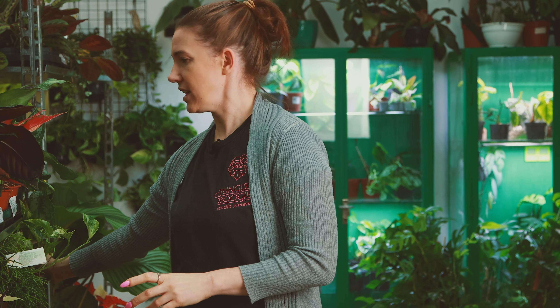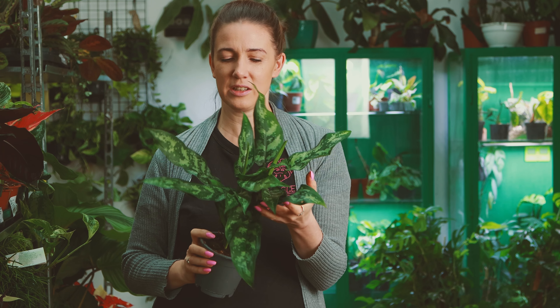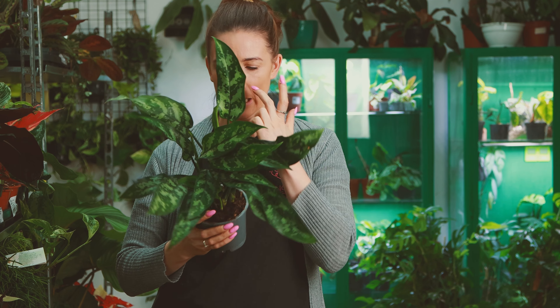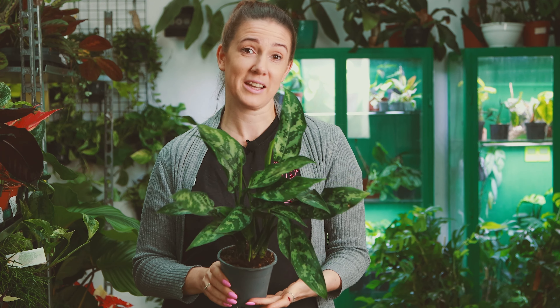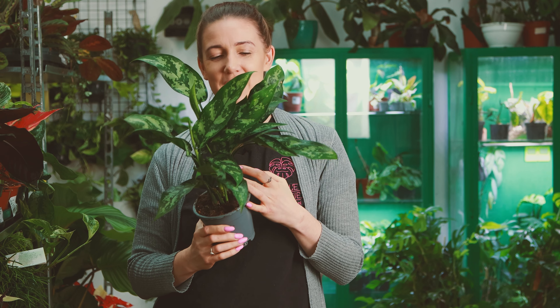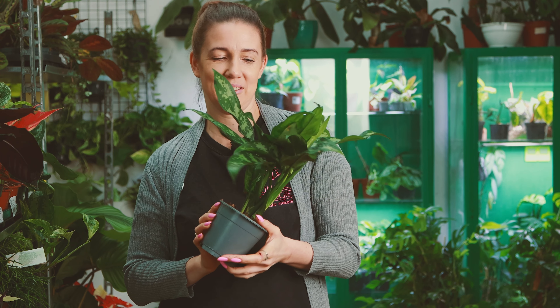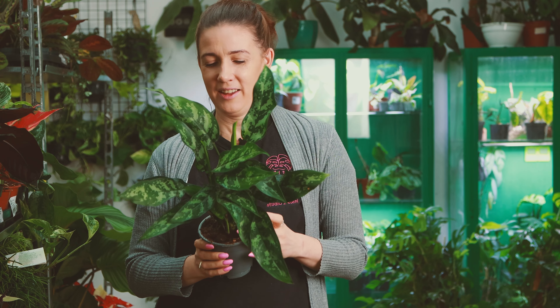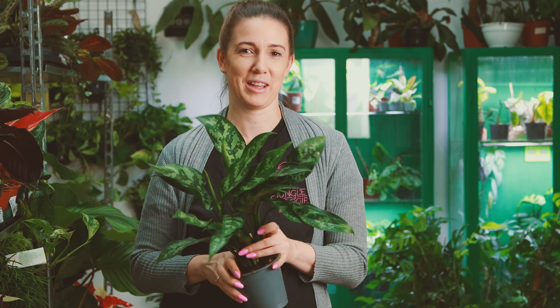I jeszcze trochę aglaonem. Aglaonem jak zawsze jest dużo u nas, bo chętnie je kupujecie. Ja też strasznie lubię Aglaonem — naprawdę są jedne z najprostszych roślin do uprawy w domu. Nie kapryszą, dobrze rosną, nie potrzebują dużo światła. No i są piękne — no to jeszcze o tym nie zapominajmy. I tutaj Gemini — mam w domu też tę odmianę, bardzo Wam polecam. Bardzo ładnie rośnie i też jest taka żywotna — liść za liściem. Też u mnie przytrafiły się wełnowce i też nie robią na niej wrażenia, spływają jak po kaczce.